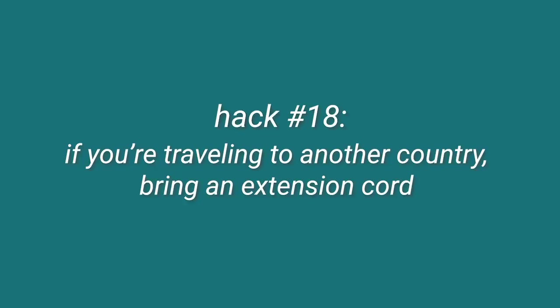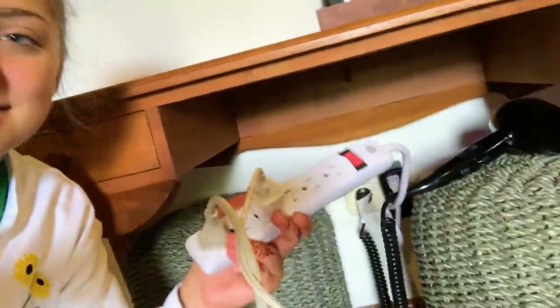We finally made it to Bali, but unfortunately my luggage did not, so tip: don't lose your luggage — though you can't really do anything about that. Another good tip we actually brought but didn't think to include until now: bring an extension cord. When traveling internationally, you can use your adapter and converter and plug it into an extension cord, and then you have five plugs instead of just one. It's worked really well this trip.